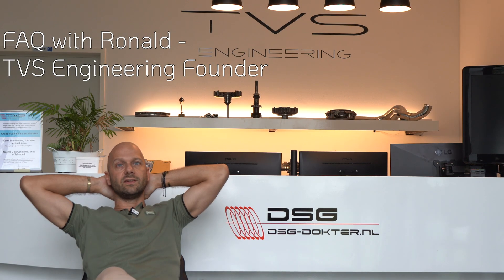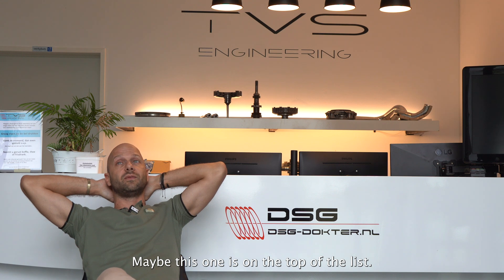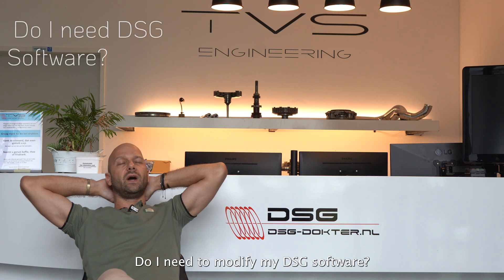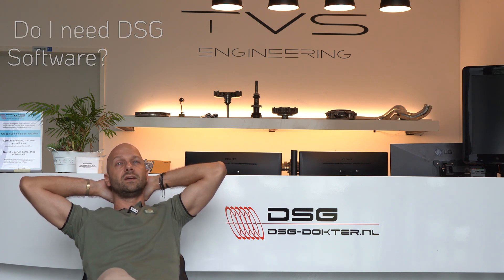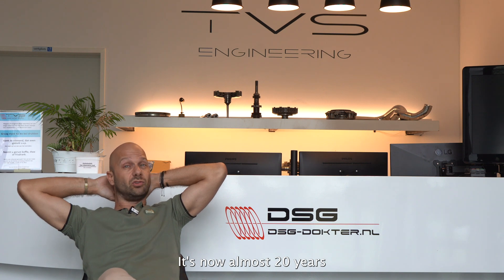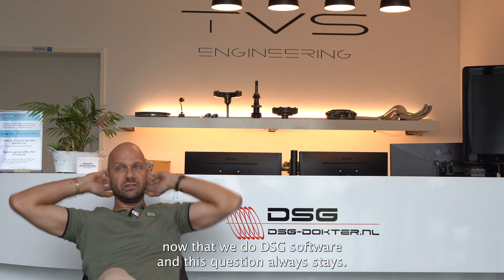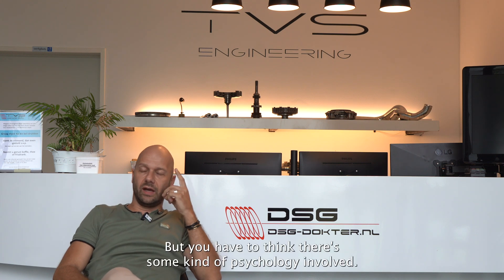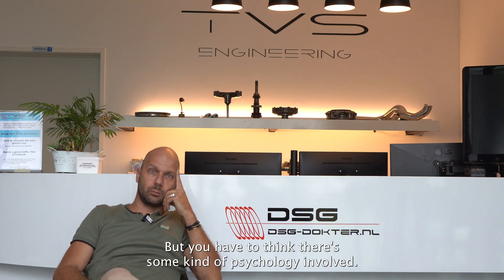This FAQ — maybe the top of the list — is not a frequently asked question but a daily asked question: do I need to modify my DSG software? It's now almost 20 years that we do DSG software and this question always stays.